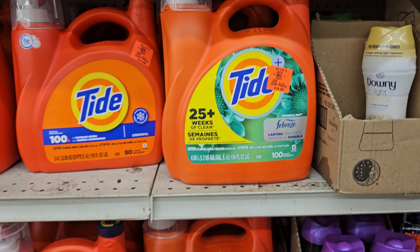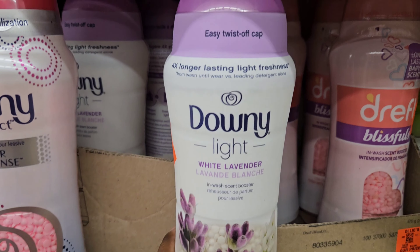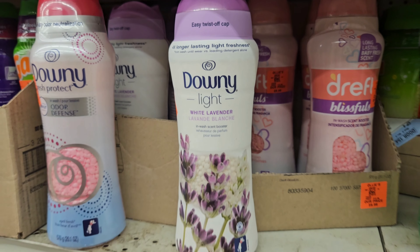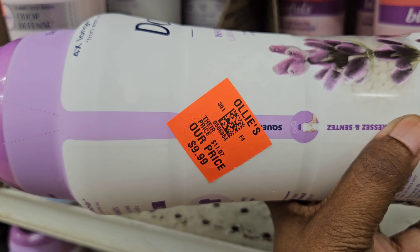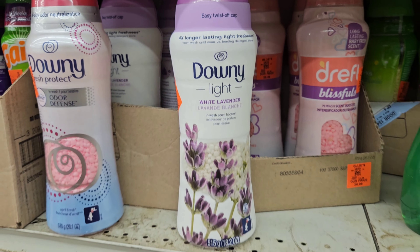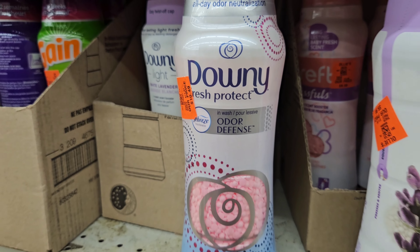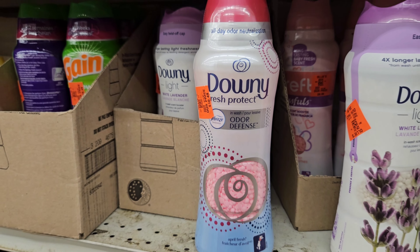If you use Tide, let me know what your favorite liquid detergent is in the comments. Right here we have the Downy Light white lavender in-wash scent boosters by Downy, and it is $9.99. And here is the Downy Fresh Protect odor defense with Febreze in it — this one is $10.49.